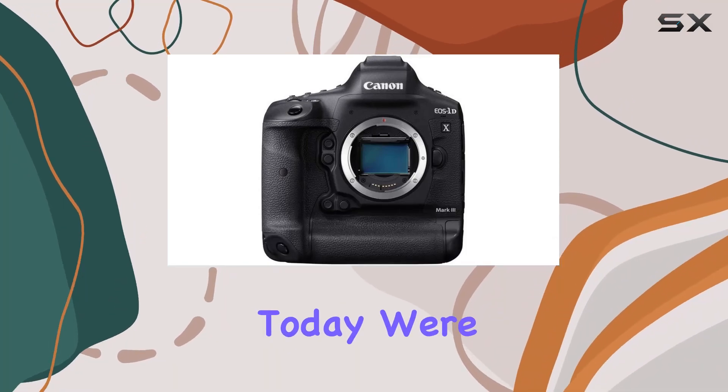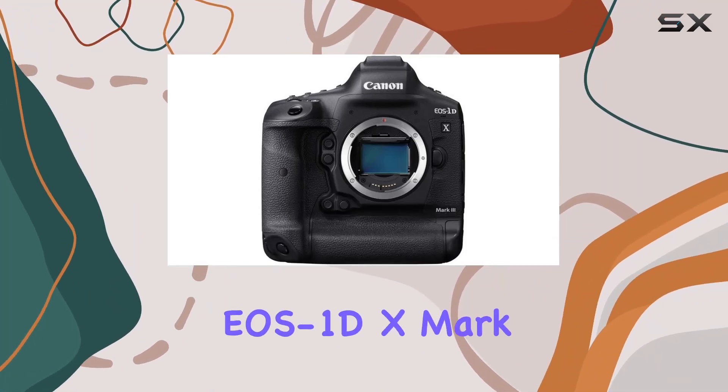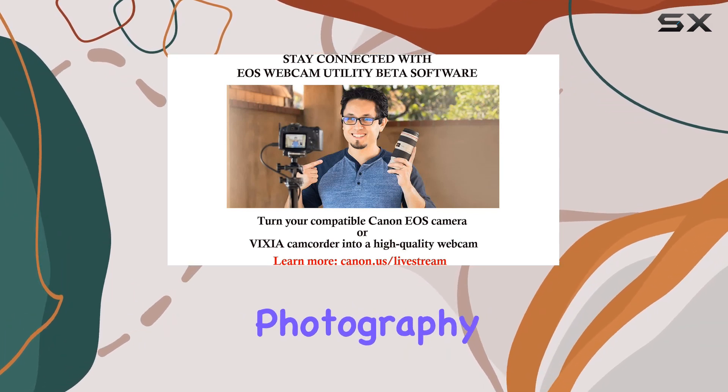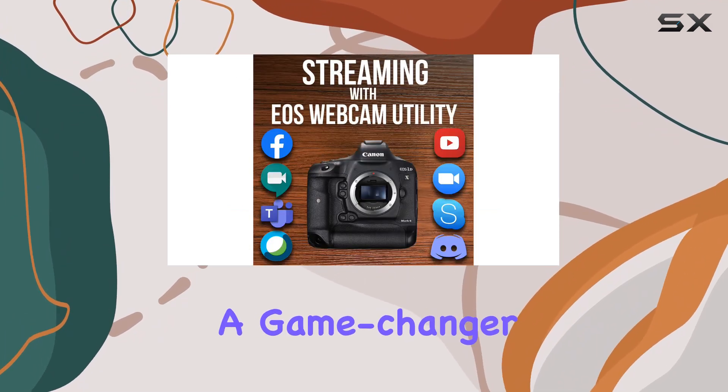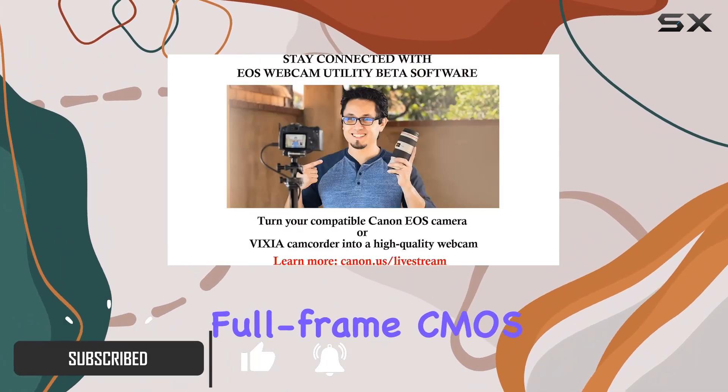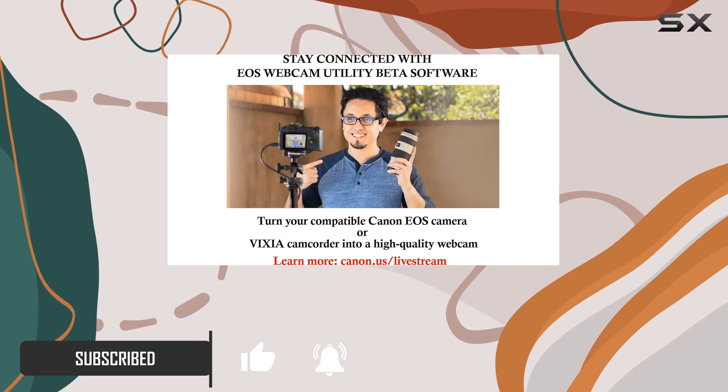Hey everyone! Today we're diving deep into the Canon EOS 1DX Mark III, a powerhouse in the world of professional photography. This DSLR is a game-changer, featuring a groundbreaking 20.1 megapixel full-frame CMOS sensor and the new Digic X image processor.